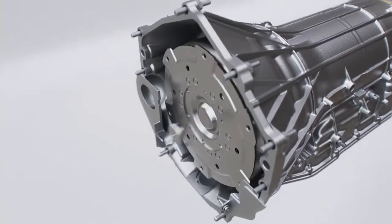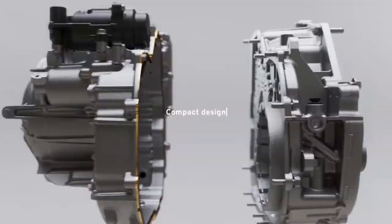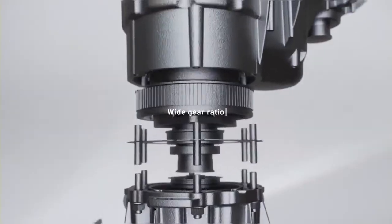Our 8-speed transmissions that are dynamometer tested and designed for easy installation, our 9-speed transmissions offering a compact design and efficient performance, and our 10-speed transmissions with tight gear stepping and wide gear ratio.